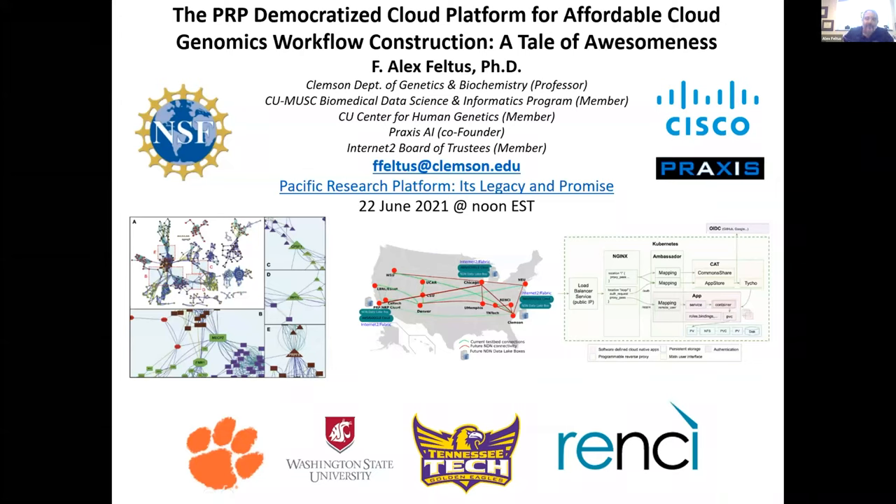I'm Alex Heldes at Clemson University, and I'll just give a quick overview of some of the things we use the PRP for. We use not just PRP — we use other platforms like OSG and a lot of NSF-funded things, as well as our campus cluster, to do our work.